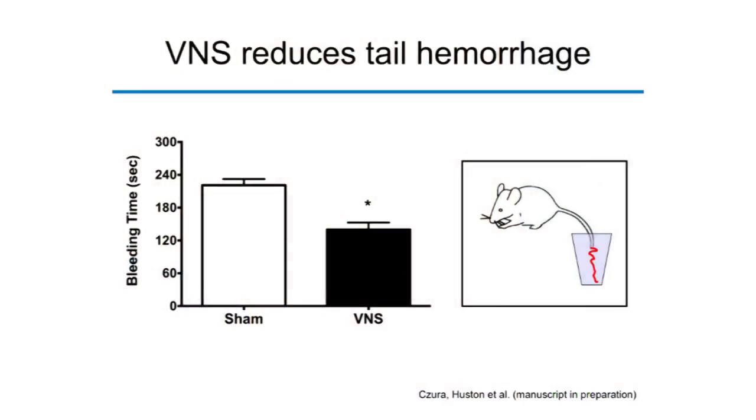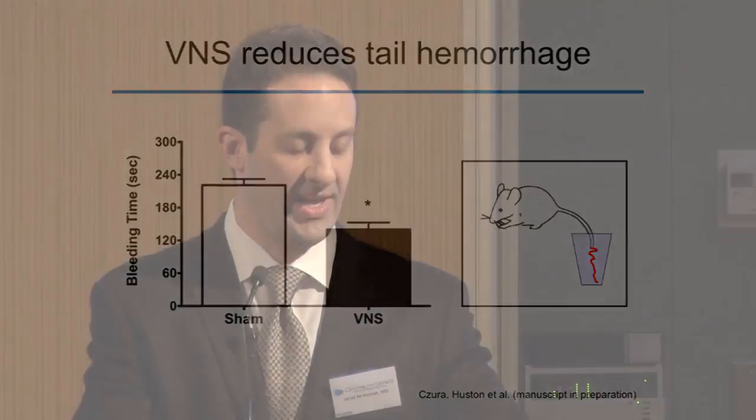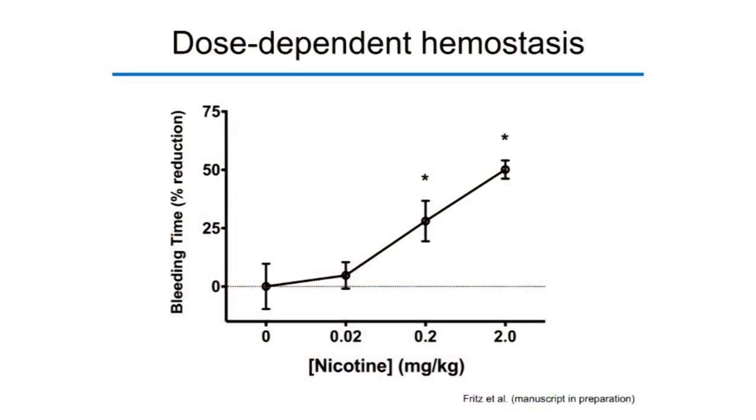Based on these findings, we moved into a third experimental bleeding model — now in mice. We cut the tip of the mouse tail approximately two to three millimeters and measured the bleeding time. Electrical vagus nerve stimulation significantly reduces the duration of hemorrhage in mice, just as in pigs. Nicotine also significantly and dose-dependently reduces bleeding time, with our highest dose of two milligrams per kilogram resulting in approximately a 50% reduction in hemorrhage duration.